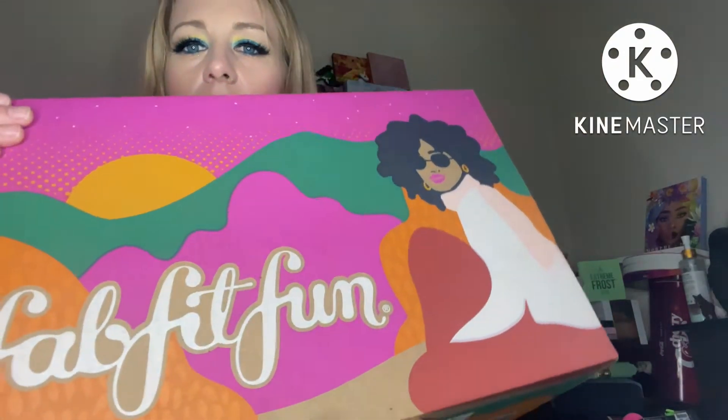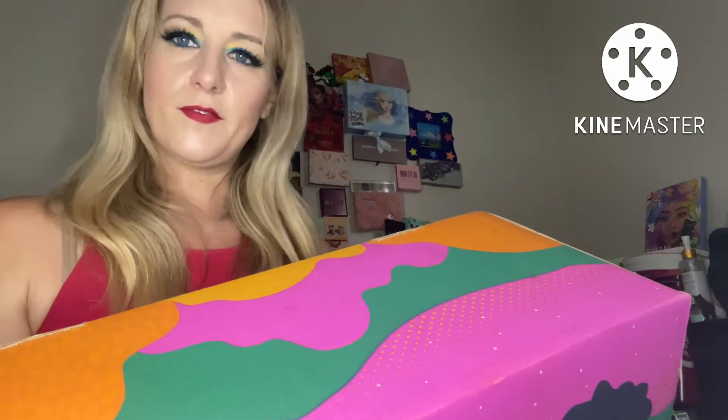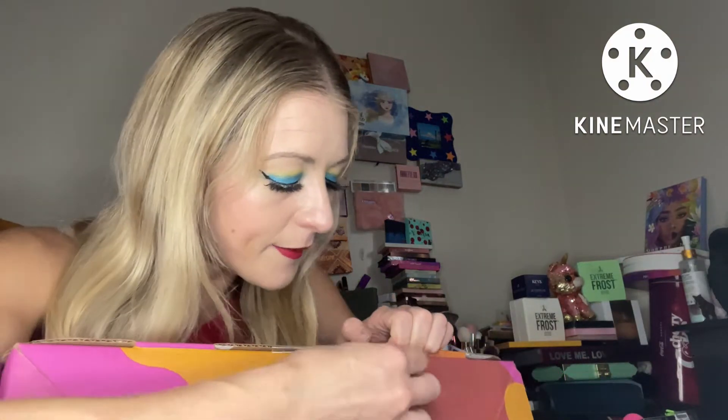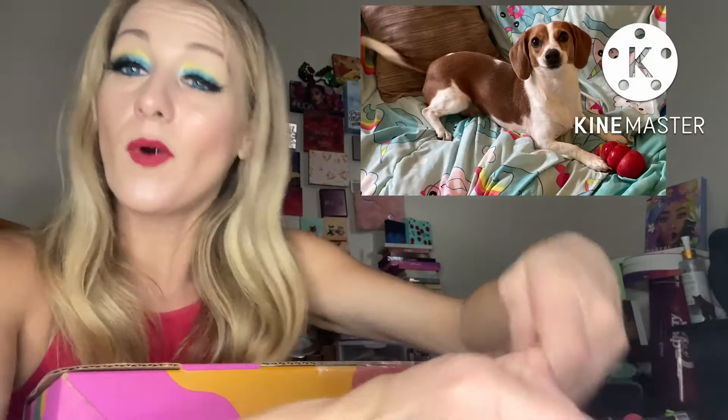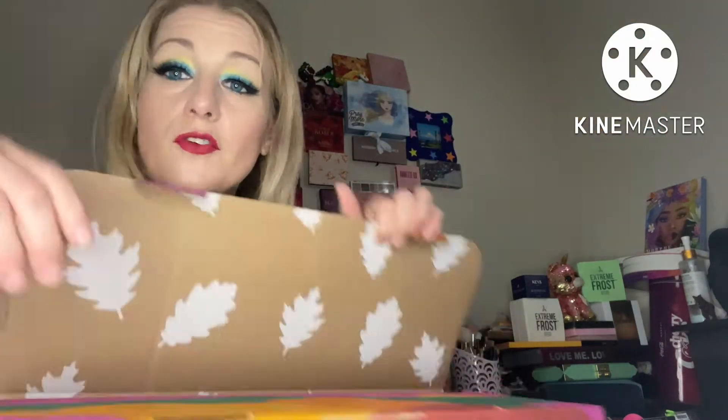Like I said, I got my Fall FabFitFun 2022 and I got it faster than I expected. Honestly, last year it would have took longer due to COVID. Look how big the box is — that's because it's something I picked, I guess. I babysit dogs for a living but right now I only have one dog here and she's relatively quiet.